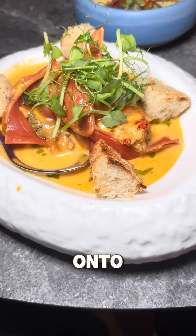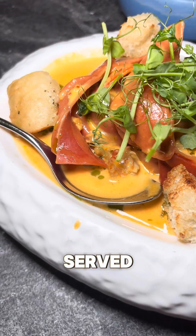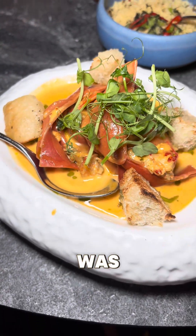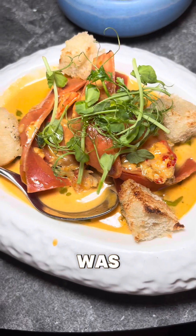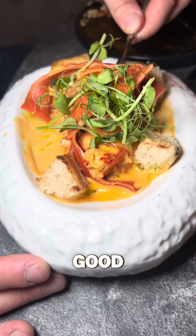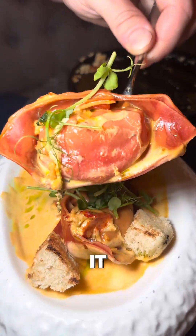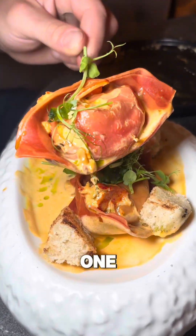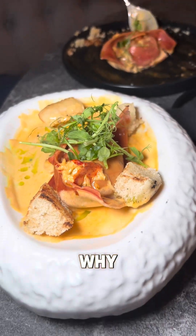Now on to the lobster ravioli served with focaccia croutons - wow, this was proper fine dining. It was beautiful, it was so good. I just wish we had more of it. It was absolutely amazing. They said this is one of the top sellers and I can see why - if you ever come to Habibi, definitely order this.